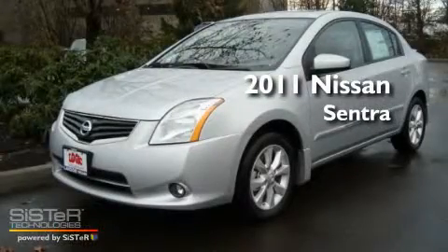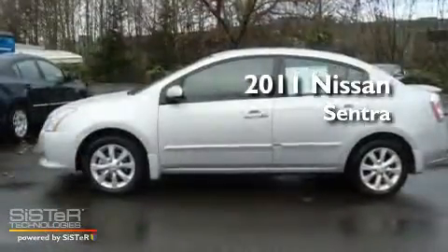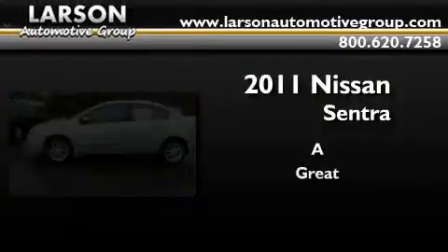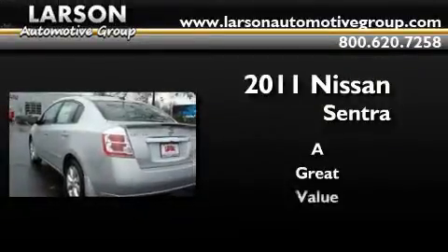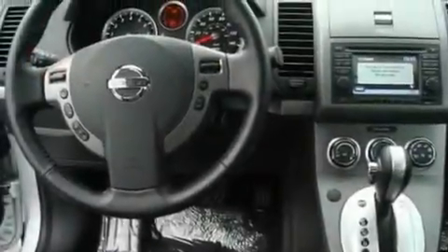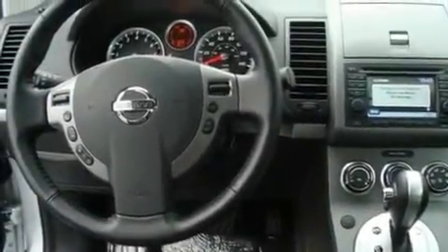This is a brand new 2011 Nissan Sentra. Its top features include heated seats, air conditioning, cruise control, a CD player, alloy wheels, traction control, and steering wheel mounted controls.